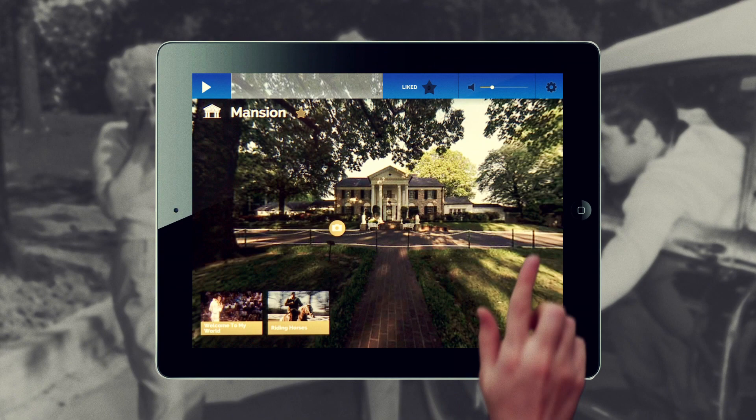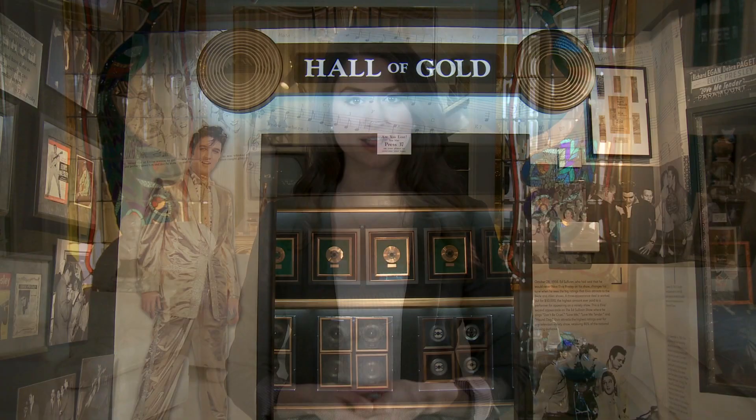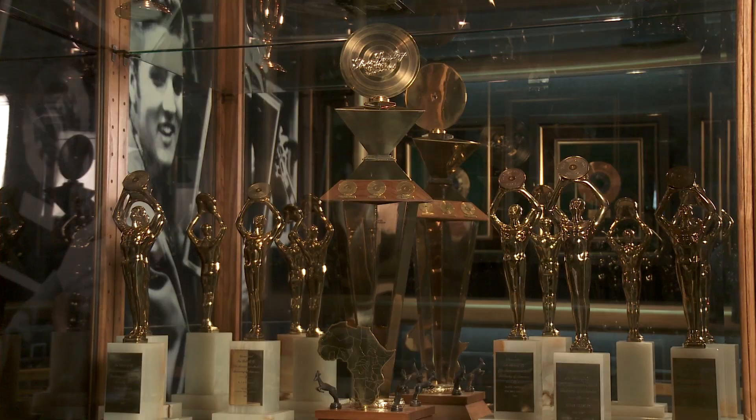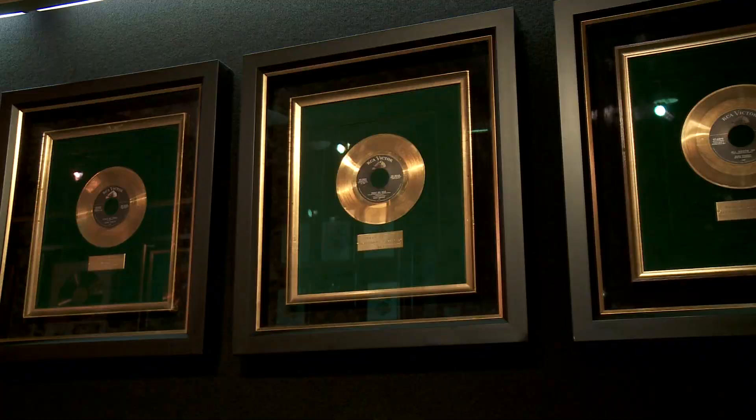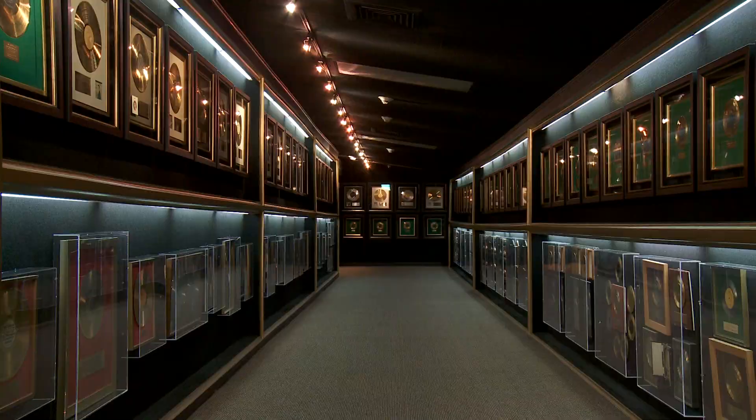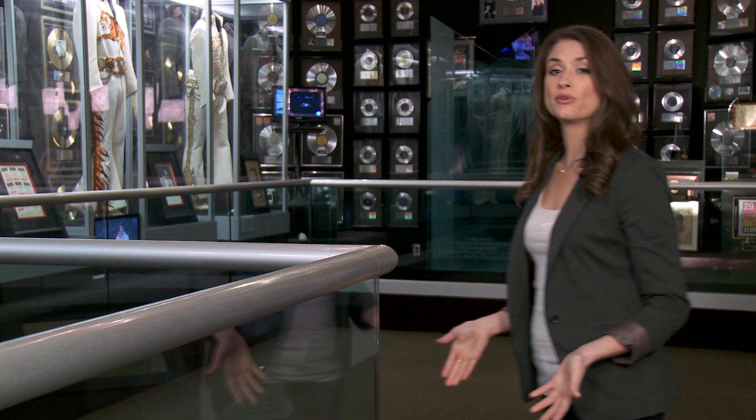But visiting Graceland is not just a home tour. It's a journey through the birth of rock and roll and the rise of Elvis as he became the most celebrated entertainer in the world. From the King of Rock and Roll's gold records and Grammy Awards to his custom stage costumes that are truly works of art, it's all on display right here at Graceland.